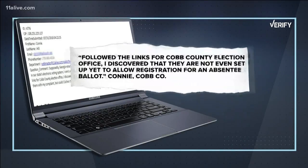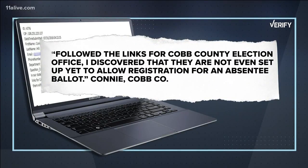The mail came into our verify mailbox this morning from a concerned voter who lives in Cobb County. Connie said she was trying to request an absentee ballot and wrote to us: 'I followed the links for Cobb County Election Office. I discovered that they are not even set up yet to allow registration for an absentee ballot.' Connie asked us to check it out for her, so we did.